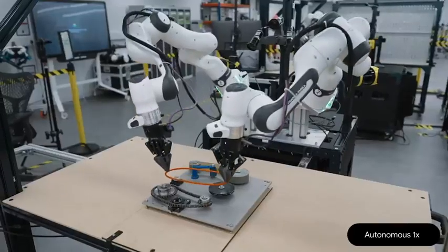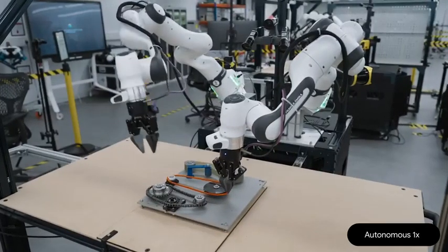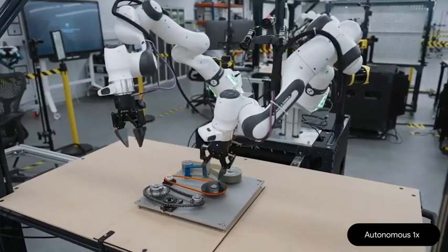We're now inviting more partners to join our trusted testers program, where we're working together to build the next generation of robotic AI agents.